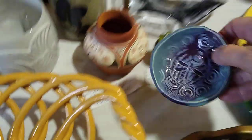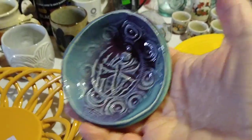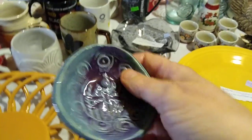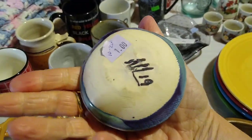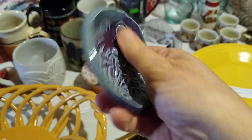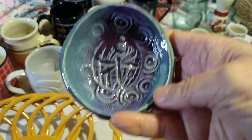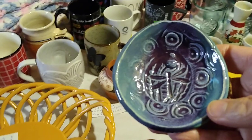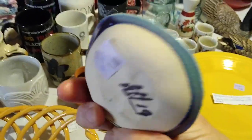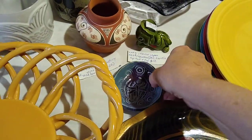Next up is this cute little trinket dish. I love these little trinket dishes for putting on your bedside table for your earrings or something — I just like them a lot. This one is handmade and signed, it's got some texture to it, and I only paid a dollar for it. It's got a nice dragonfly and the purple and blue glaze. This signed art pottery dragonfly trinket dish in blue and purple resells for about $10 to $20.